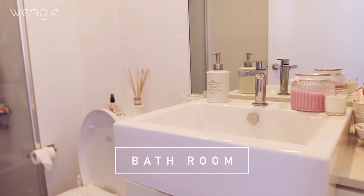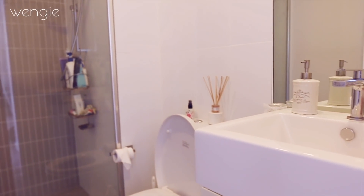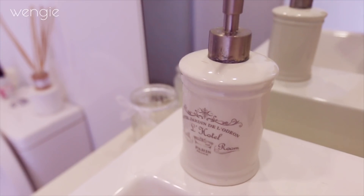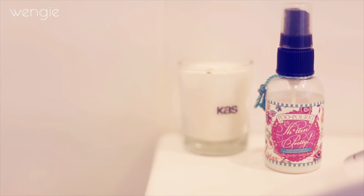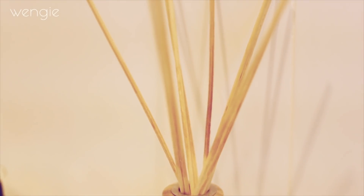Now I want to show you the bathroom — it's really simple. It's just a shower stall, a small sink, and a toilet. It doesn't have much storage at all. This is a really cute soap dispenser I got from Korea. And I have Poo-Pourri here for guests as well — you really don't smell after you do a number two. Seriously, it works.